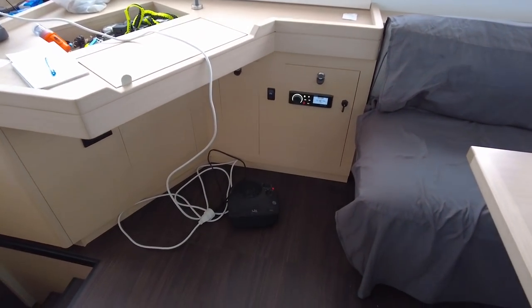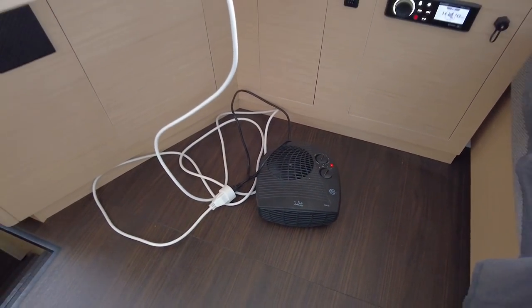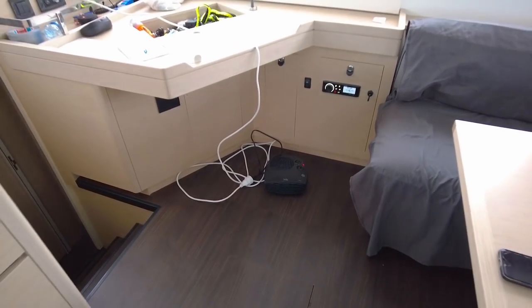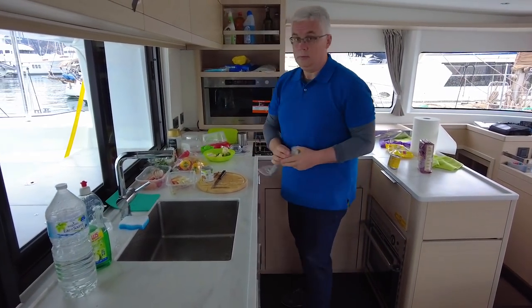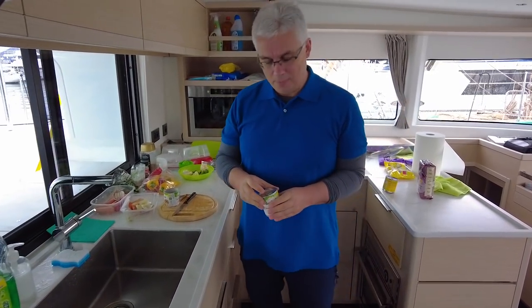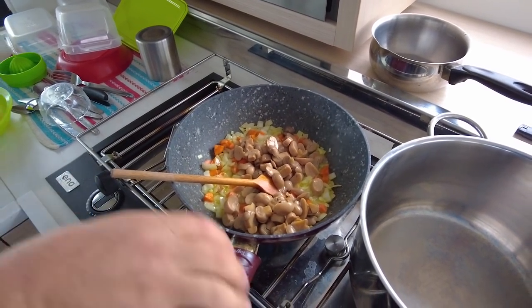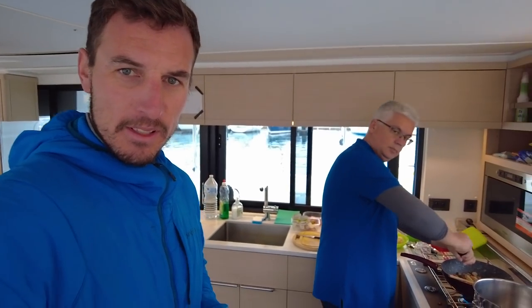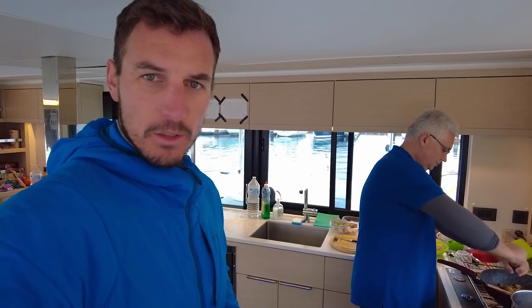We're waiting for a new crew arriving tomorrow. We have this small heater which makes a big difference. Nikola is in a good mood for cooking — we need something warm. You know how it goes: you buy food on the first day for the whole trip, around a month's worth. You use the things you like first, and there's always stuff nobody touches.